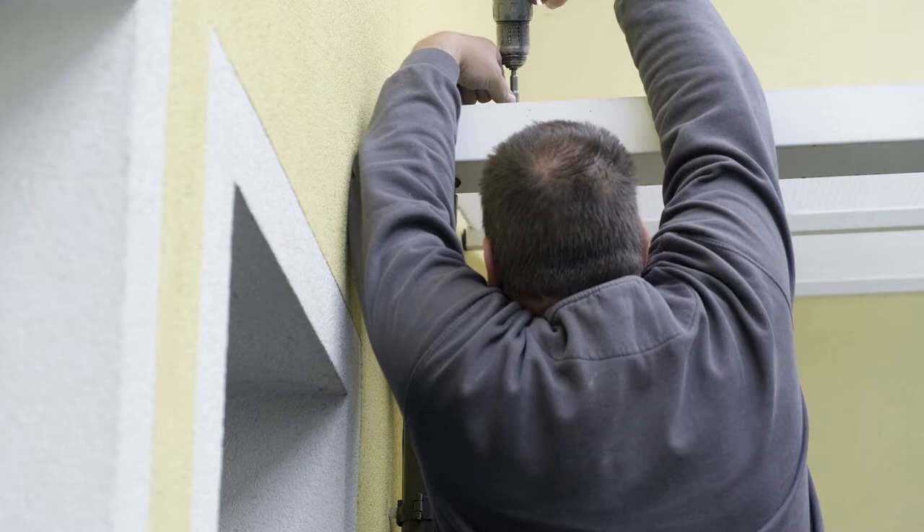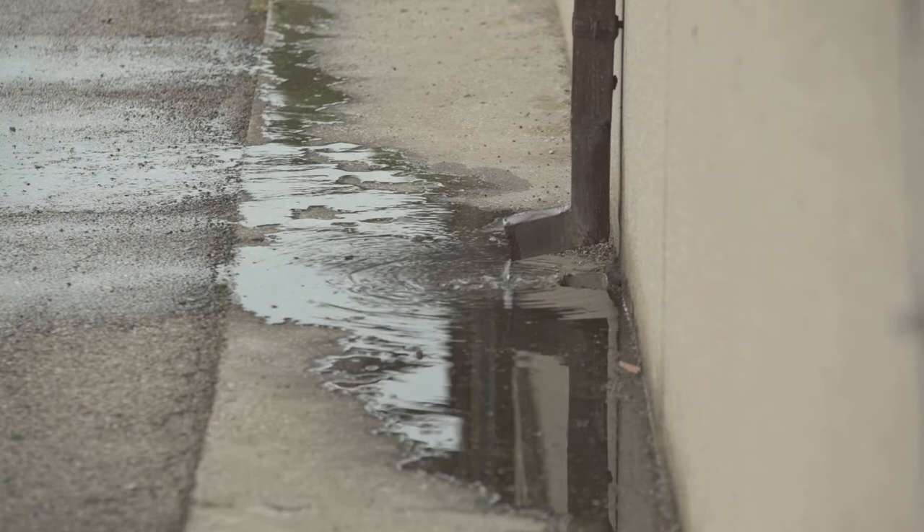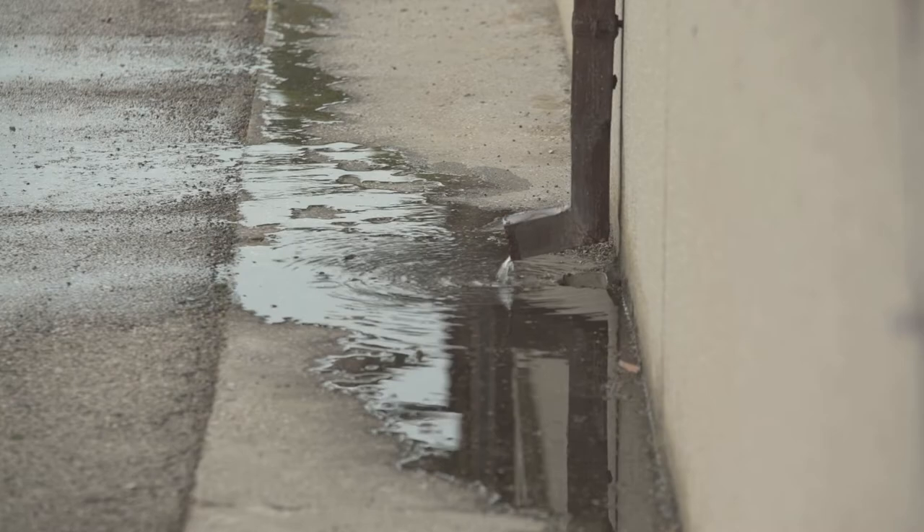Be sure water is not coming down behind gutters and that all support brackets and hardware are secured in place. Ensure that water drains properly and doesn't pool. Pooling can cause damage to foundations, driveways, and sidewalks.